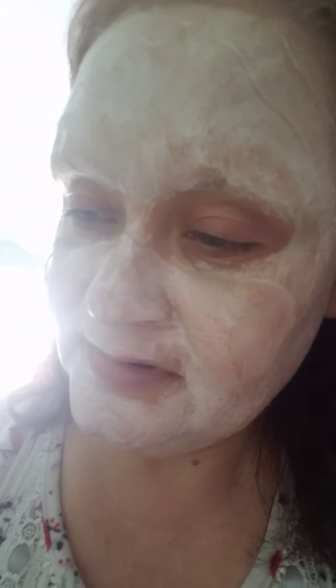I just gotta figure out what to do with it. This honey thing — this honey mask — this Farmacy Honey Potion came today! It's a hydrating mask and this is what's happening, guys. This is what's happening.